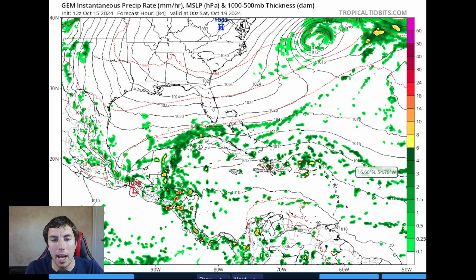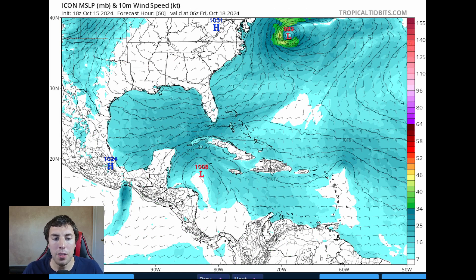It doesn't look as significant as what we thought yesterday. Some of you are saying I was a little aggressive in yesterday's video — I will own up to it, I was a little aggressive, and I'm being honest about that. That's because of recent model trends leading up to that day. You always have to assume that if a trend is going on, what if it did continue? But ever since the 18Z GFS run yesterday, things have trended weaker, so now we're going to play it more safe.